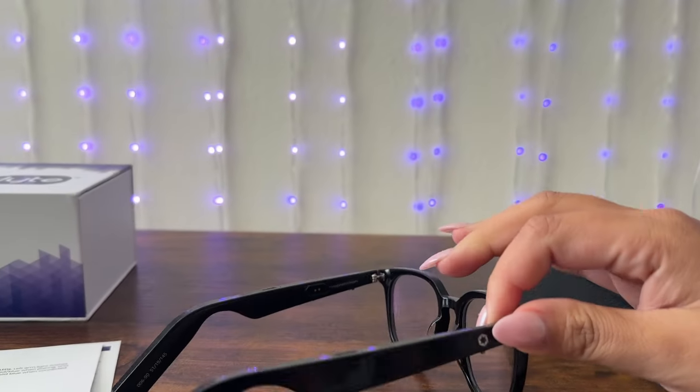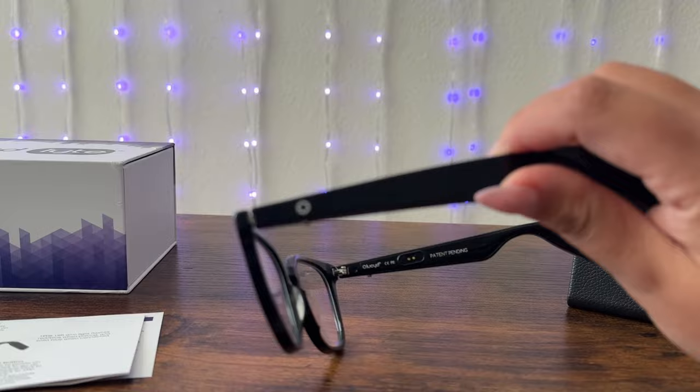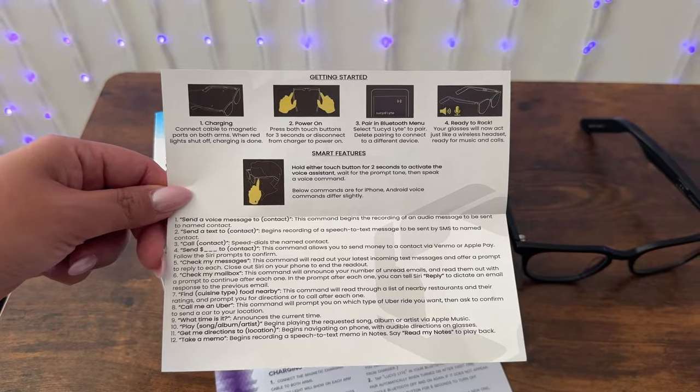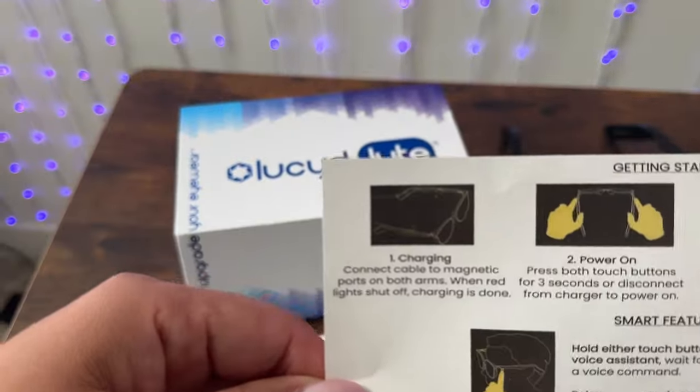There's one button and another one on the right side — they're very, very small. The input system takes a little time to learn: there's a single click, double click, triple click, press and hold for two seconds, and press and hold for seven seconds. But you can do absolutely everything with the Lucid glasses that you can do with the Ray-Ban Metas in terms of controls, even without a touchpad.